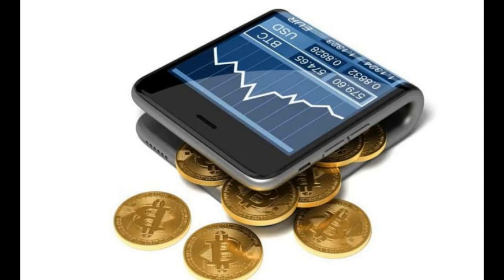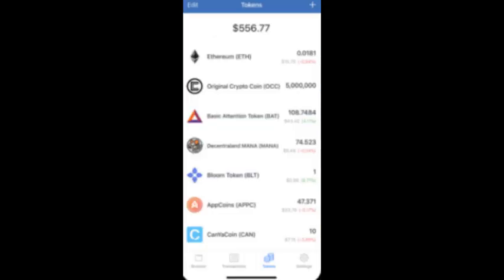Each Bitcoin wallet listed is available on both Android and iOS, with support for other cryptocurrencies, not just Bitcoin. Let's get started and analyze by pros and cons the strengths and weaknesses of the 7 best Bitcoin wallets.